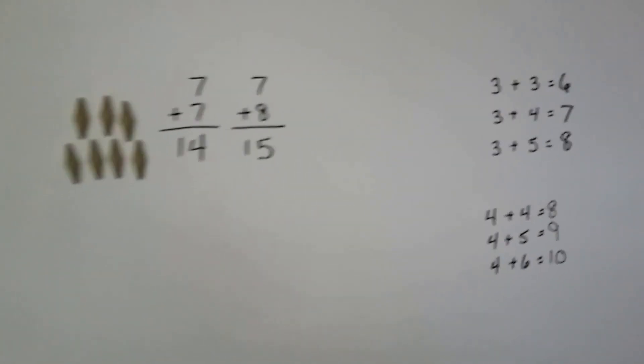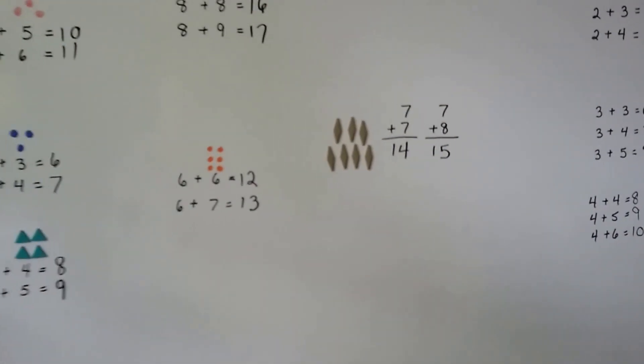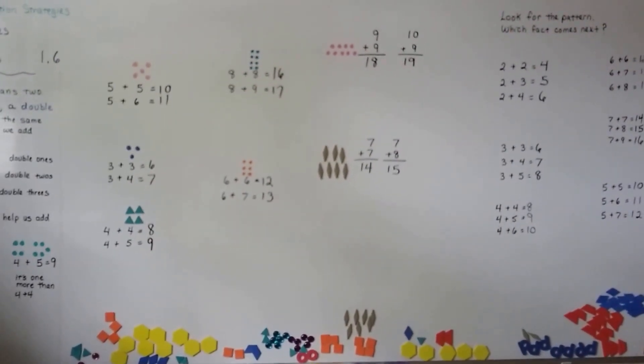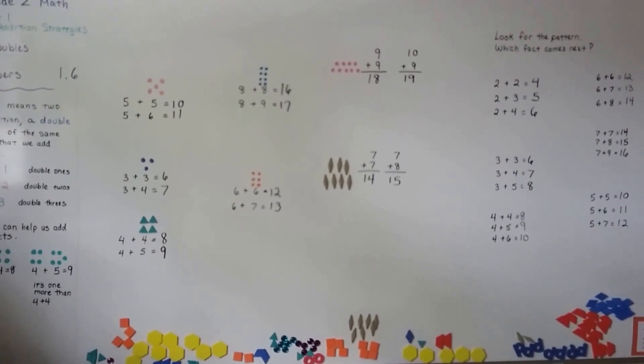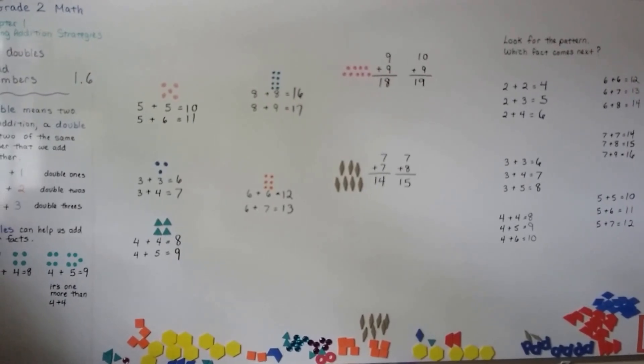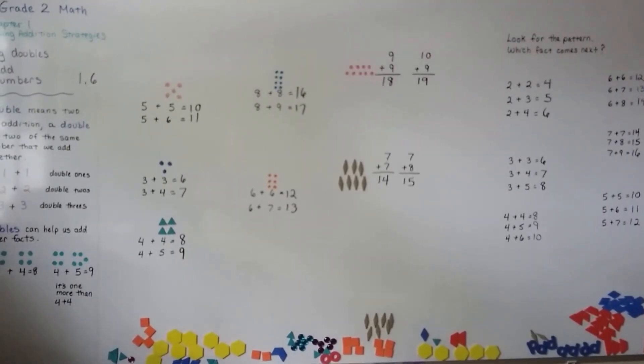That's how we use doubles to add numbers, to help us add other numbers. So you can think about that when you're trying to add other numbers — try to see if you can think of some doubles and then go on from there. I'll see you next video. Bye.